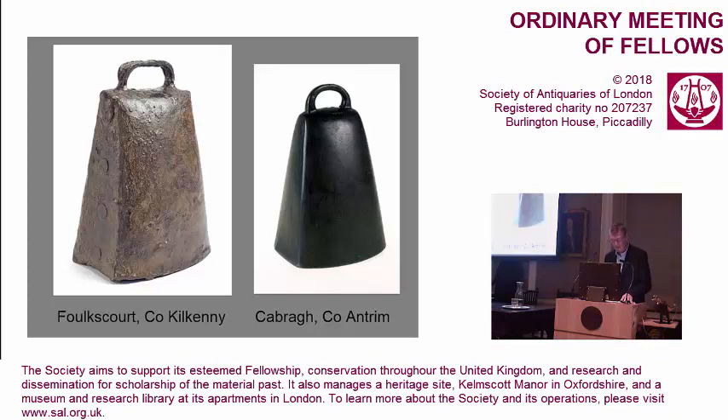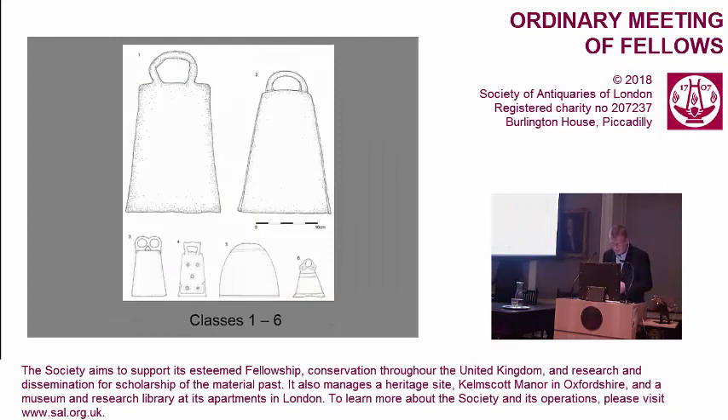There are two principal classes on the screen: Class 1 on the left — sheet iron — and Class 2 on the right — cast copper alloy or bronze. We can also isolate four other classes: 3, 4, 5, and 6 — all copper alloy, smaller bells that survive in smaller numbers and are of late 11th and early 12th century date. The last four classes are Irish only, but Classes 1 and 2 are a phenomenon of Ireland, Scotland, Wales, and England, and they are the ones I'll dwell on this evening.